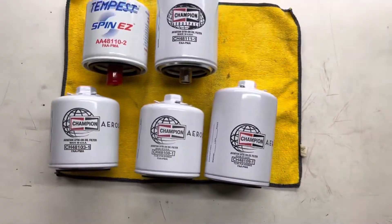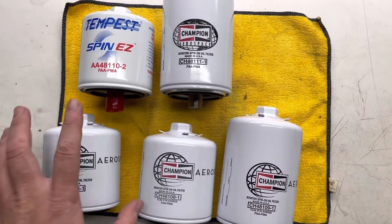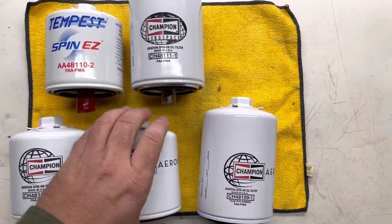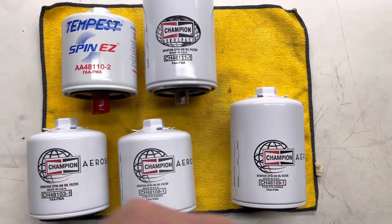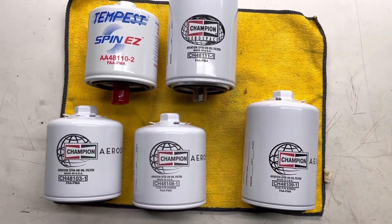There are other aircraft oil filter numbers — I've got some on the shelf with no idea what they go to — but since we service general aviation type airplanes, these four really are the common sizes.